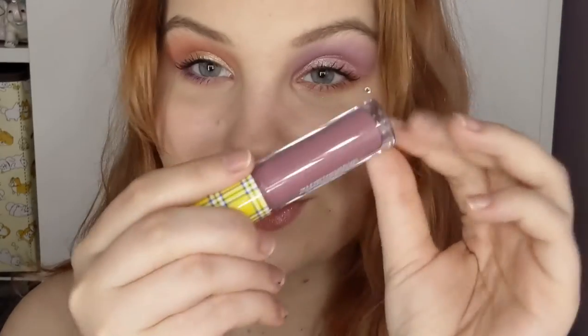Some final thoughts: the lip products are great. I can't speak to their longevity, but they feel great — a sheer wash of color, great for spring and summer. Now I'm going in with the shade 'Dionne,' which is super pretty and matches the purples in my eye look really well. I saved it for last because I think it's going to look the best with this look.